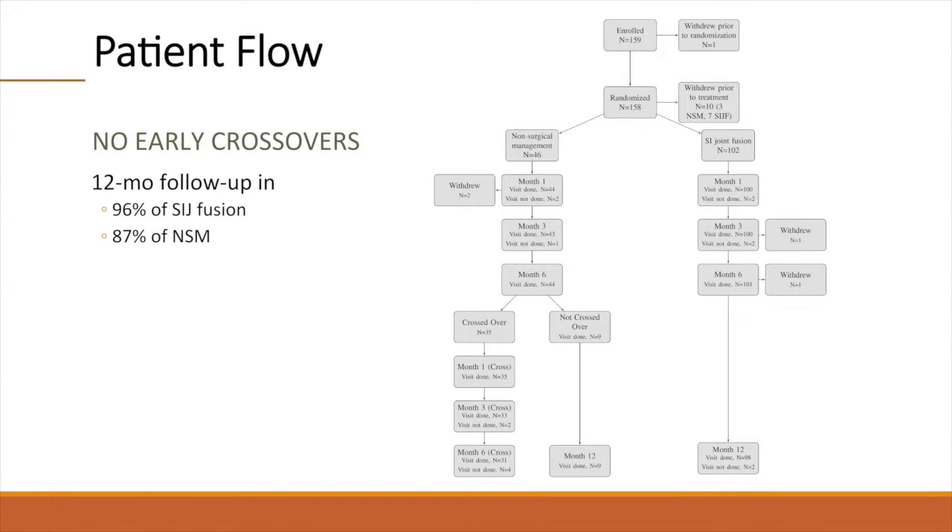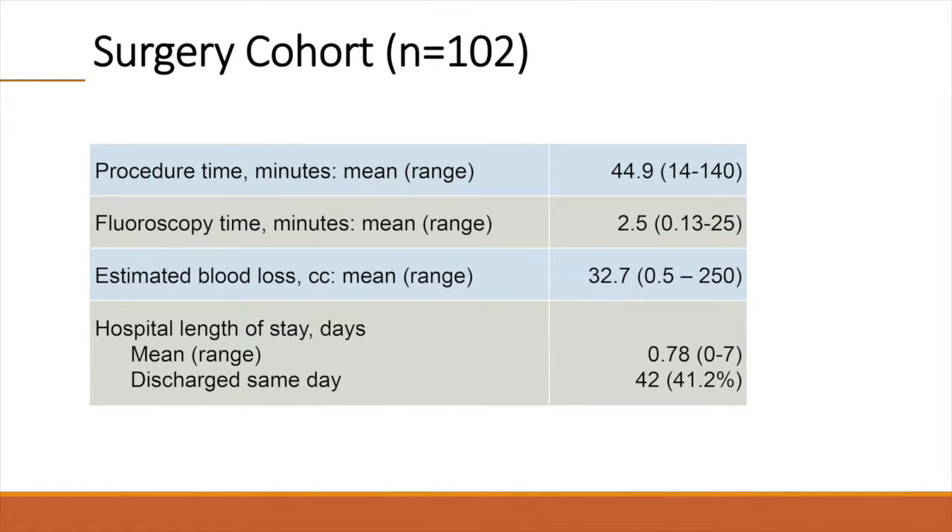One-year follow-up in the study was excellent, with 96% of fusion subjects and 87% of non-surgical management subjects having completed study visits. Surgical parameters substantiated the minimally invasive nature of SI joint fusion: the procedure lasted on average less than one hour, fluoroscopy time was minimal, and blood loss was low. Many patients were discharged the same day, and most were discharged by one day after surgery.